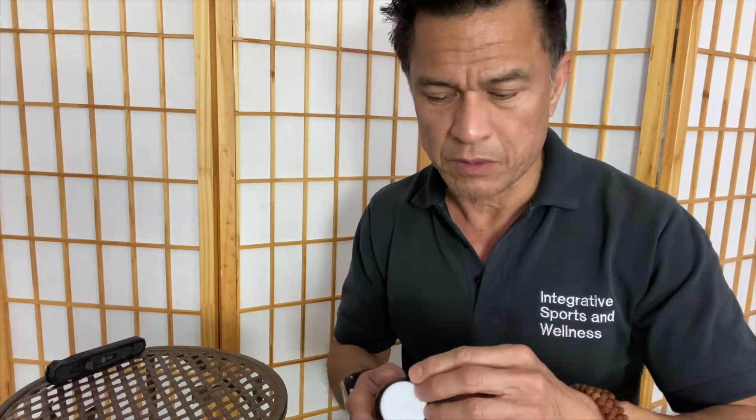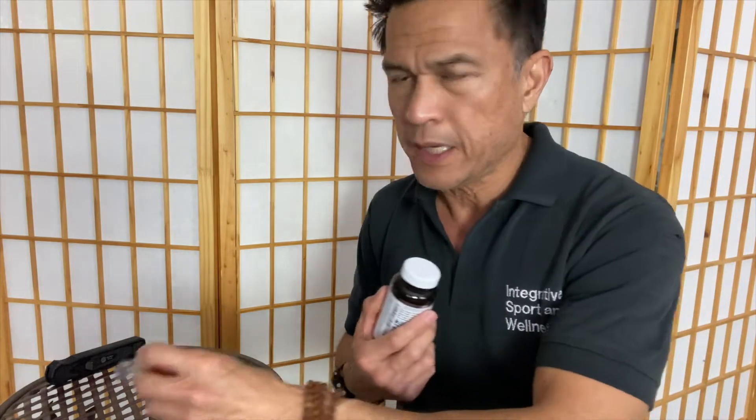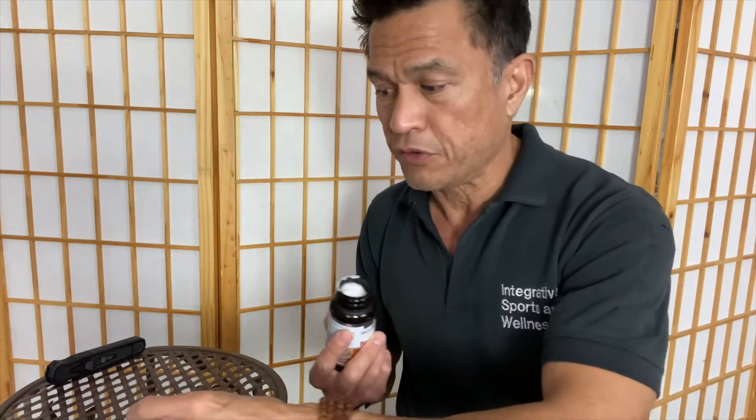If you don't know what polycystic ovarian syndrome is, I think I've done a video on it, but it's essentially too much testosterone and also too much insulin. So why would I want my patients to use it? Well, if they have polycystic ovarian syndrome, this is entry level before we go on to medicines or other things.